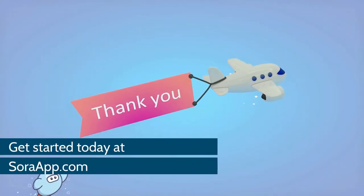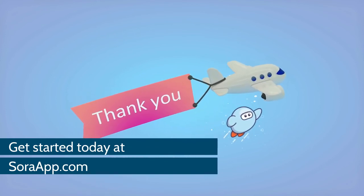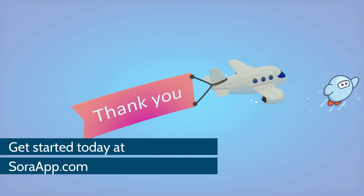So there you go! You always have access to some amazing books, magazines, and audiobooks, whether you're here at school or at home. Enjoy!